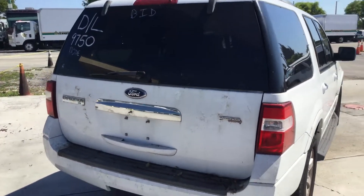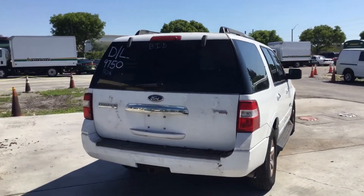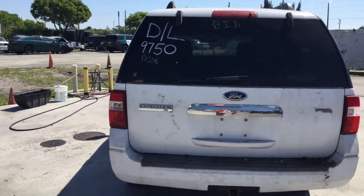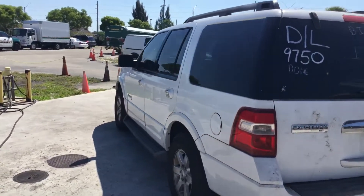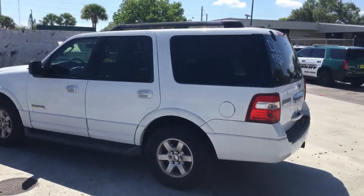It has tinted windows that still look good. It's a good looking truck, though it's dirty — it's been in storage for a while under a tree, so it looks a little dirty and moldy. But the paint still looks good and it should clean up well.